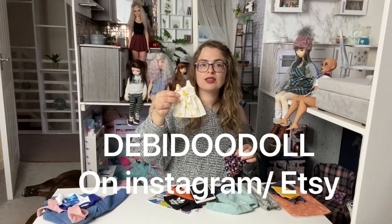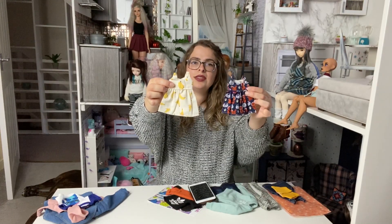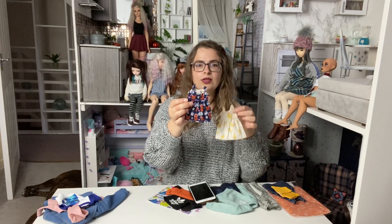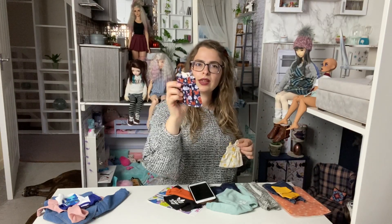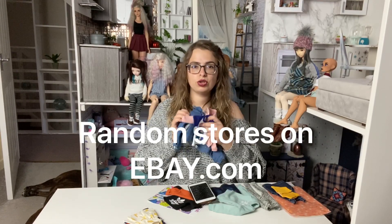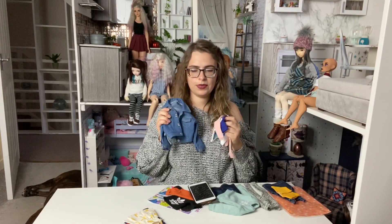Debbie on Instagram makes adorable dresses. This one is Little Fee size, but she also makes MSD size for Apple House dolls, Smart Dolls, and some other sizes as well. The clothes are very well made - mostly dresses, sometimes tops, and I think there are some wigs as well. It's worth checking out.